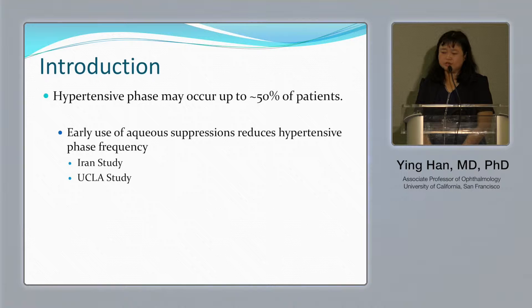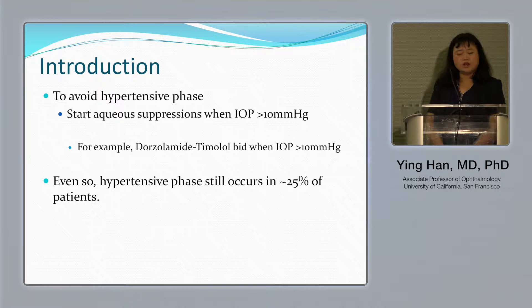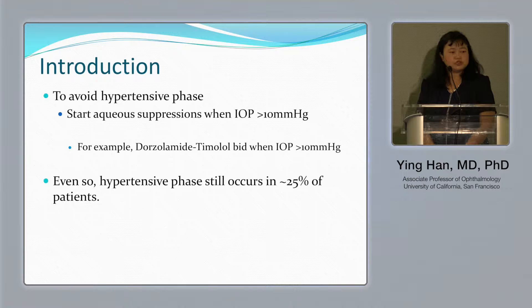The hypertensive phase, when you implant the Ahmed valve, may happen in up to 50 percent of pediatric patients. Studies show how to avoid this: early use of aqueous suppression medications such as timolol, dorzolamide, combinations, or brimonidine. Two studies show that early use of aqueous suppression when pressure is greater than 10 mmHg during the early post-op period can significantly decrease the hypertensive phase.